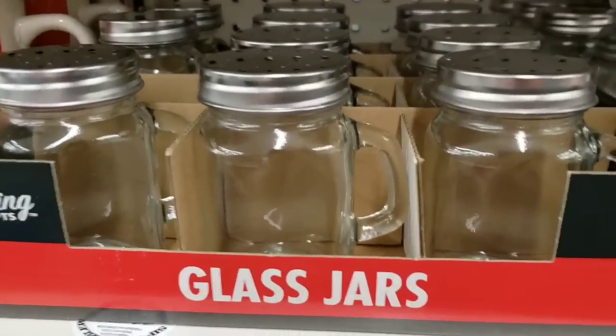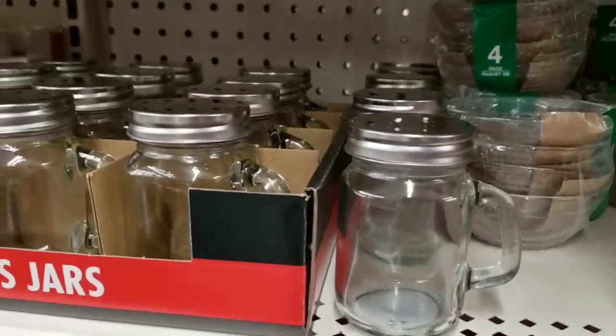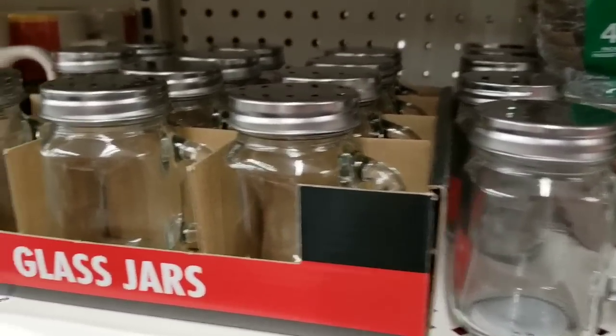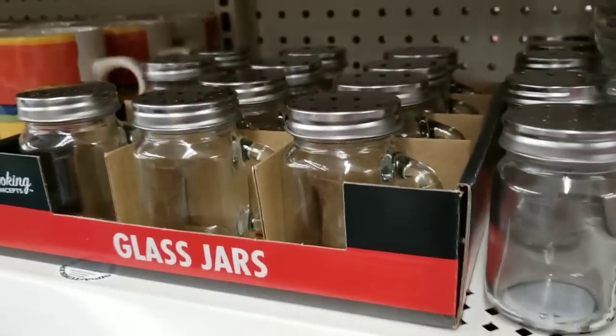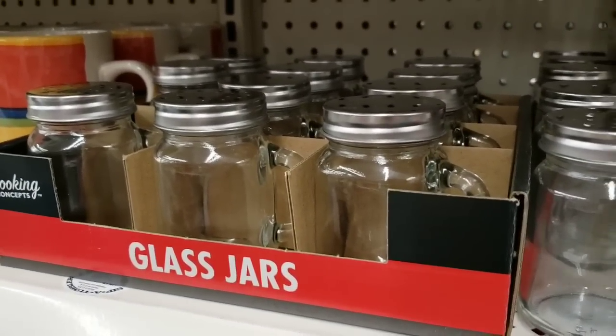These are so cute! I love mason jar anything - mason jar mugs, mason jar ball jars, any jars, I love them. Some of them have holes on top, some do not. These are going to go quick - they're super cute. My store has never had them, maybe yours has, but mine never has. I love them!